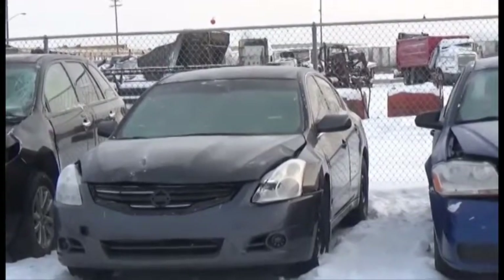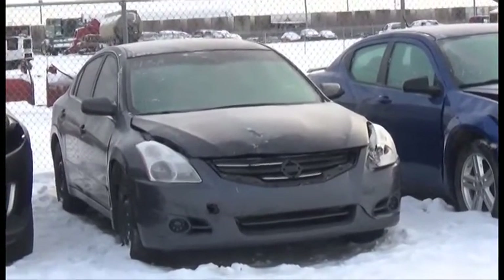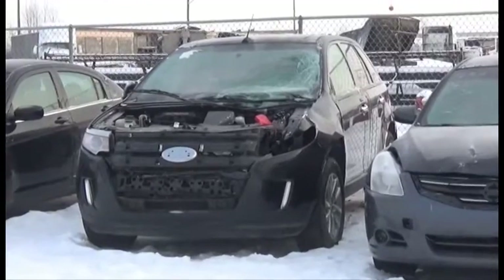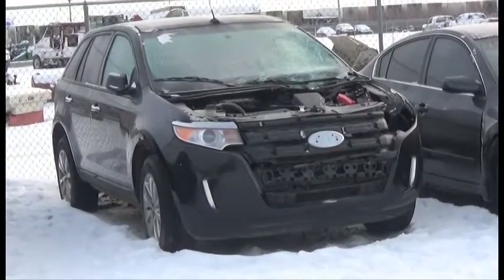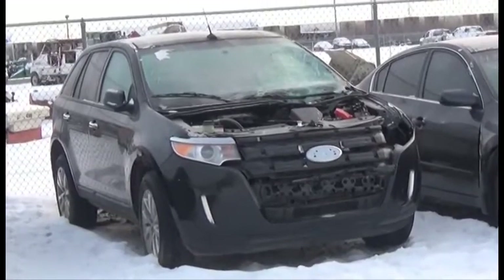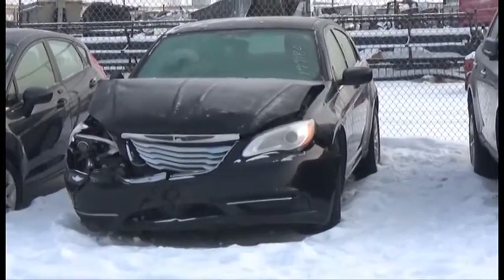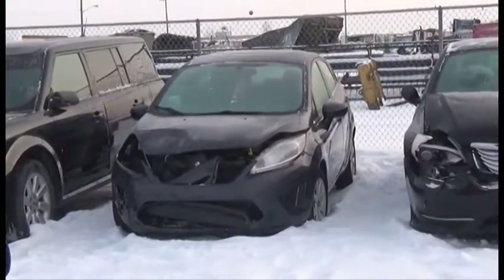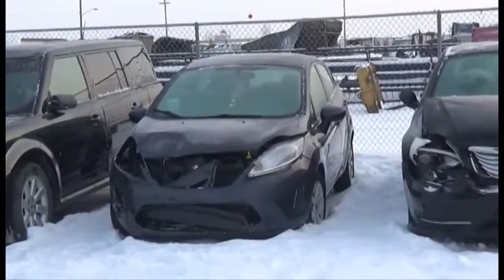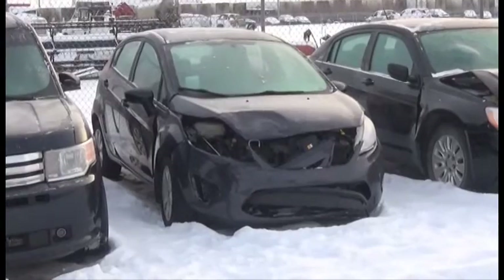Lot number 443 is the 2012 Nissan Altima, AOD Loaded, 115K. Lot number 443 is the 2011 Ford Edge, AOD All-Wheel Drive Loaded Power Heated Seats, Power Center, 150K. Lot number 436 is the 2012 Chrysler 200, AOD Loaded, 100K. Lot number 435 is the 2013 Ford Fiesta, AOD Loaded Heated Seats, Power Center, 75K.